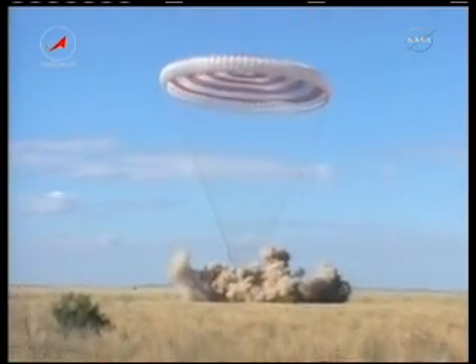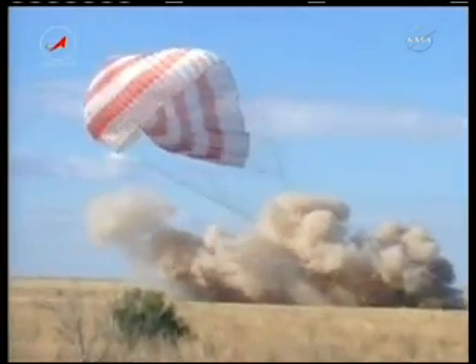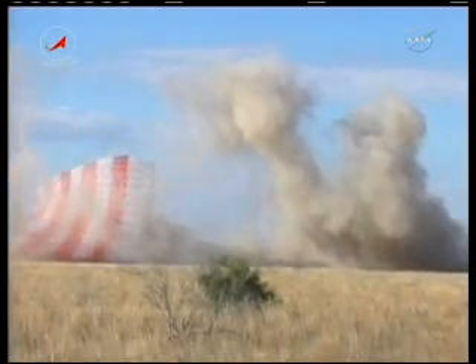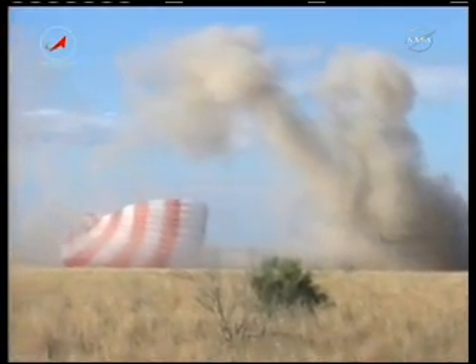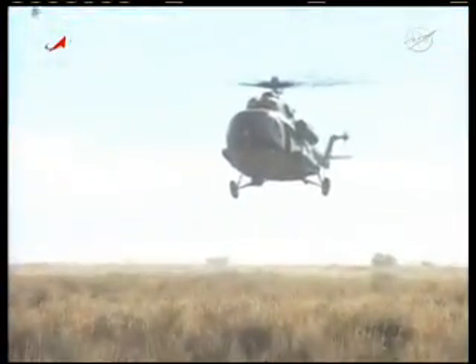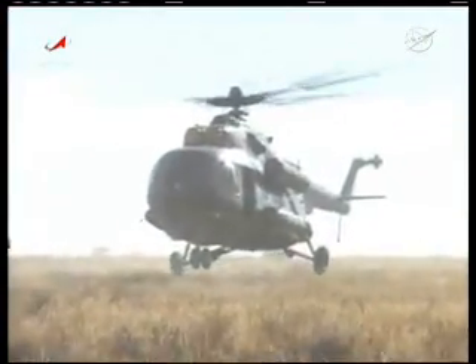An excellent view in this replay of the soft landing engines firing just a split second before touchdown, to help buffer the initial impact of the landing under the main chute of the Soyuz. And one of the Russian Mi-8 helicopters landing within seconds thereafter to begin the process of the recovery of the crew.